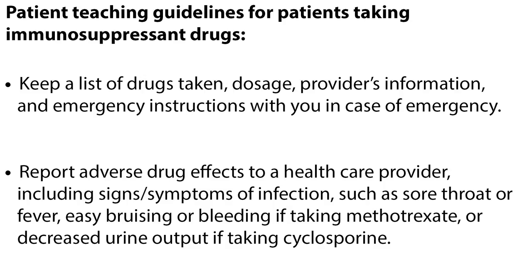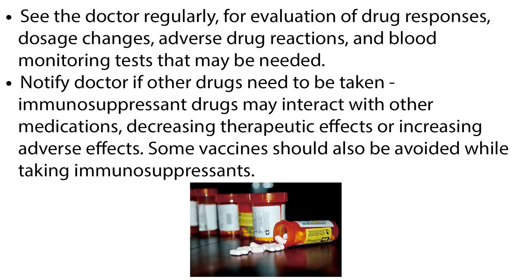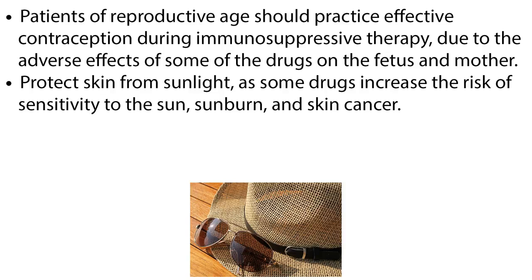Signs and symptoms of infection include sore throat or fever, easy bruising or bleeding if taking methotrexate, or decreased urine output if taking cyclosporine. See the doctor regularly for evaluation of drug responses, dosage changes, adverse drug reactions, and blood monitoring tests that may be needed. Notify the doctor if other drugs need to be taken, as immunosuppressant drugs may interact with other medications, decreasing therapeutic effects or increasing adverse effects. Some vaccines should also be avoided while taking immunosuppressants. Patients of reproductive age should practice effective contraception during immunosuppressive therapy due to adverse effects on the fetus and mother. Protect the skin from sunlight, as some drugs increase the risk of sensitivity to the sun, sunburn, and skin cancer.